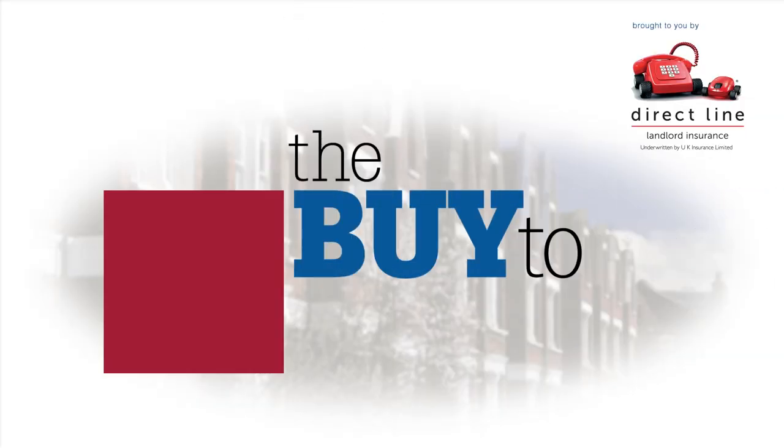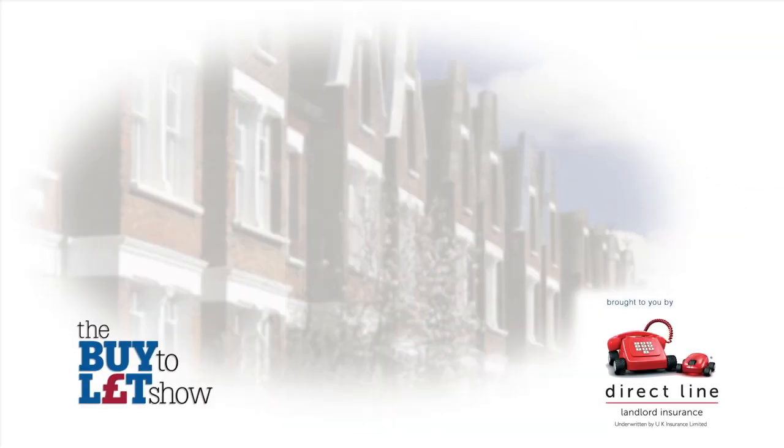That's it for now from the Buy to Let Show. Thanks to my guests and thanks to you for joining. Don't forget you can see all of our programs online to find out everything you need to know about buy to let. You can find more advice and help by following the links provided, and you can download our special ebook which goes with the program.